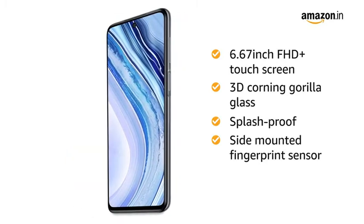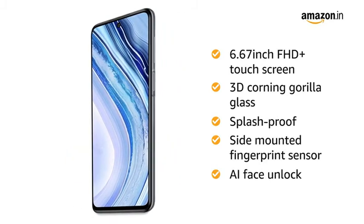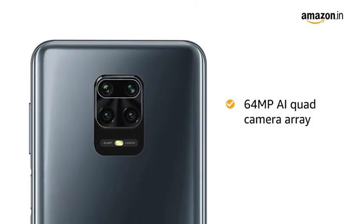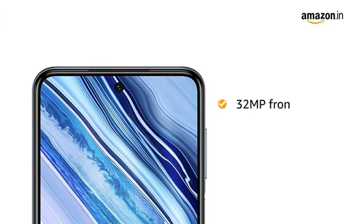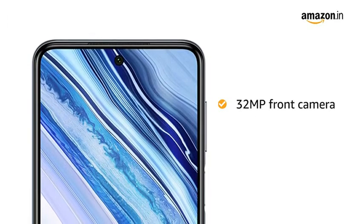It has a side-mounted fingerprint sensor and AI face unlock. The 64MP AI quad camera array captures the tiniest of detail, and it also has a 32MP selfie camera at the front.